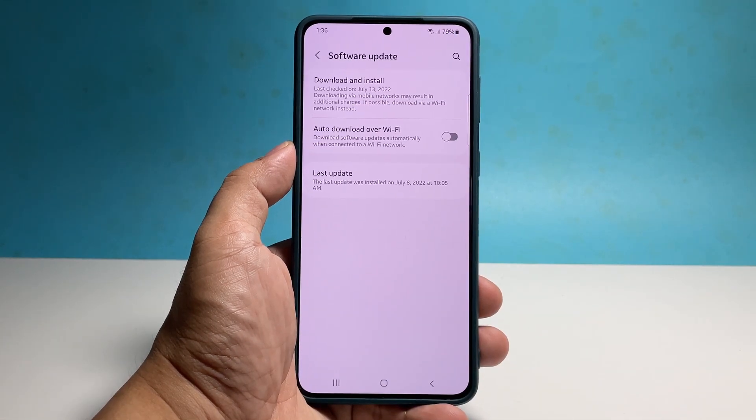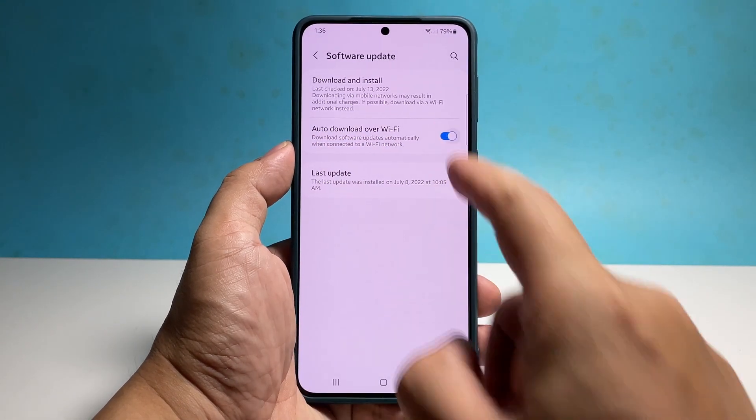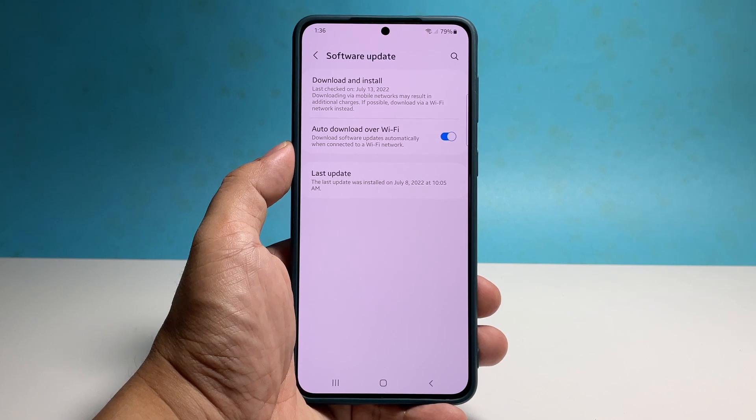Since firmware updates are often relatively huge, you'll only be able to auto-update if your phone is connected to a Wi-Fi network. So tap the switch next to Auto-download over Wi-Fi. What it does is download the firmware update automatically.